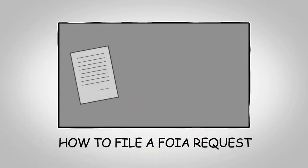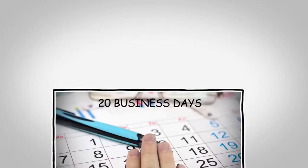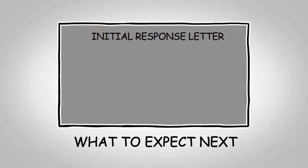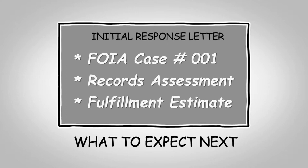To ensure that you receive a response, a proper FOIA request should include your full name, contact information, and a reasonable description of the requested records. Within 20 business days of our office receiving your request, you'll receive an initial response that includes a FOIA case number that we will use to track your request, an assessment of the responsiveness of the records, and an estimate of how long it will take to fulfill the request.